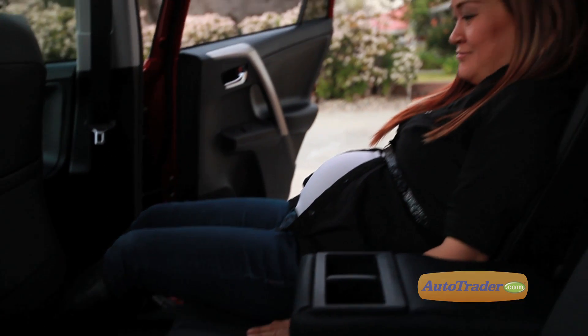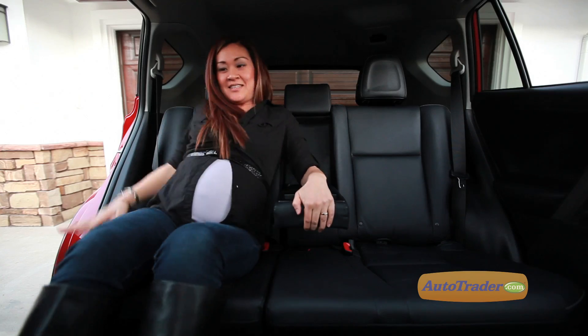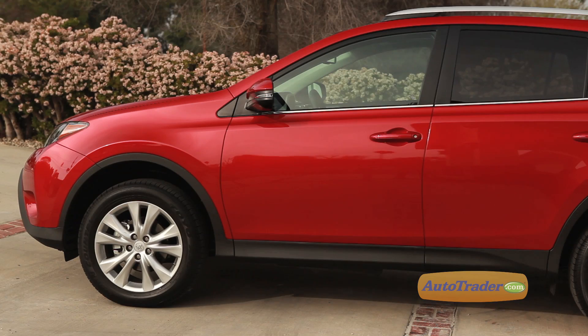That's because the RAV4's rear seat has nearly 42 inches of rear seat legroom, and those rear seats have almost an inch of extra adjustment forward and back versus the previous RAV4. For added comfort, the rear seats also recline.